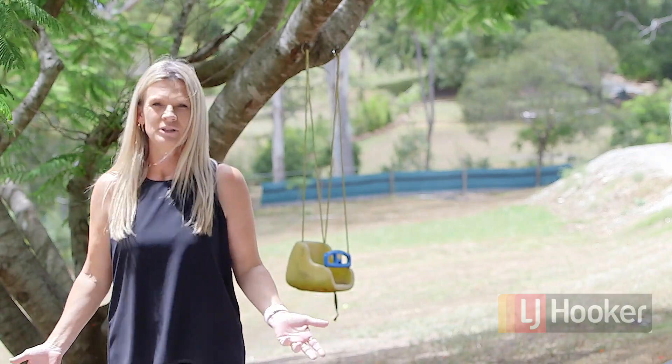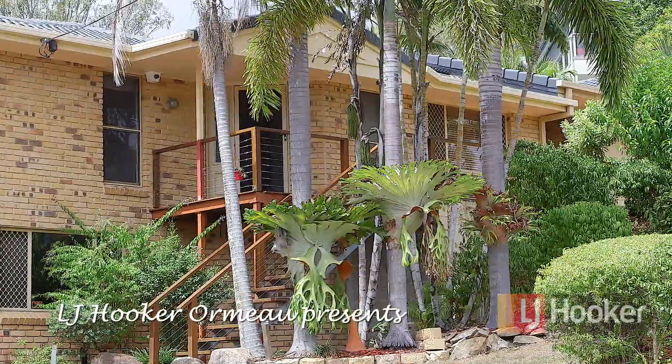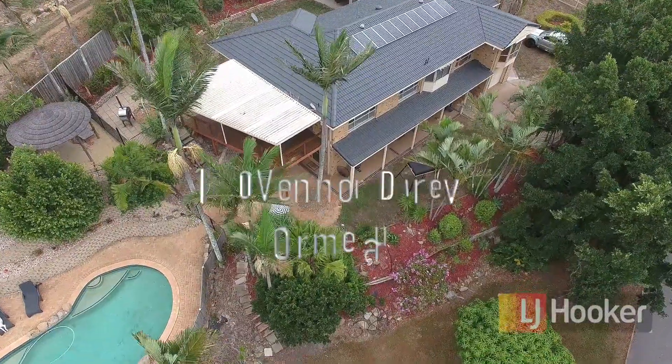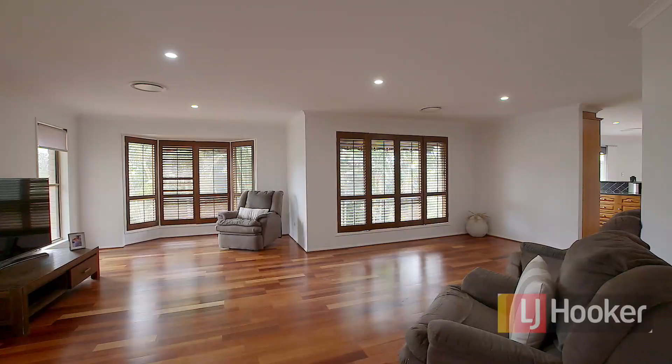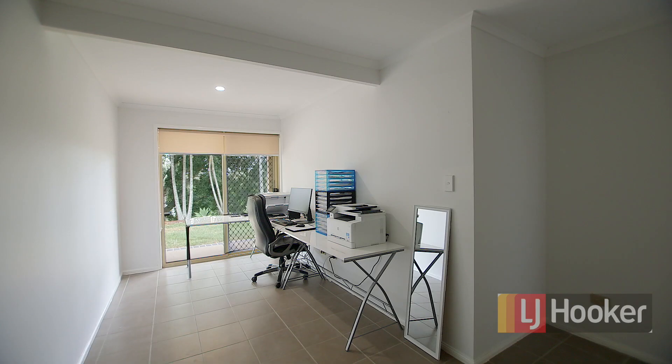Have you ever dreamed of living on acreage in Ormo? This huge size block with a two-story home would be suitable for dual family living, a large family, a man cave, or simply a place to run your home business.